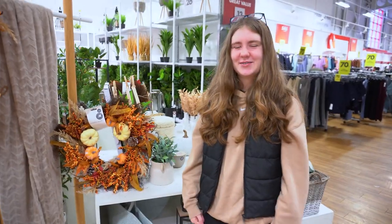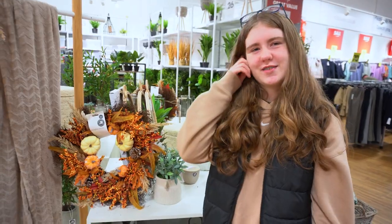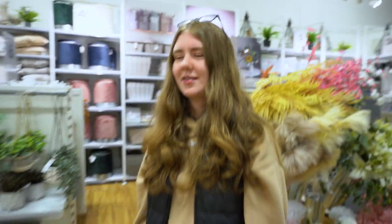Hello, welcome to my channel. We are currently in Matalan in the home section, looking for some autumnal things to decorate the house with.